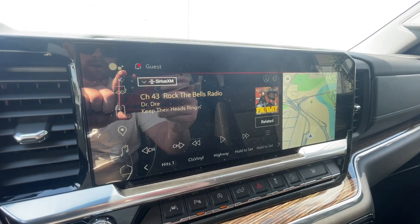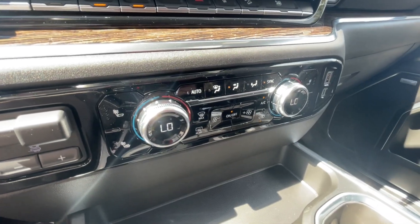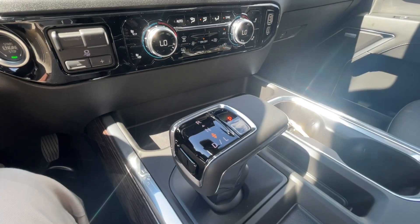We have a full-digital gauge cluster, a 13.4-inch touchscreen complete with Android Auto, Apple CarPlay and Navigation, push-to-start ignition, integrated trailer braking, dual-zone climate control, shifter found here in the center console, and Bose audio all throughout the vehicle.